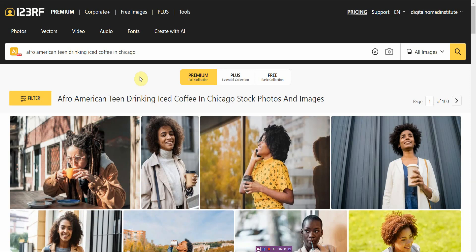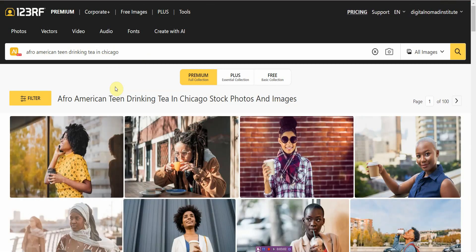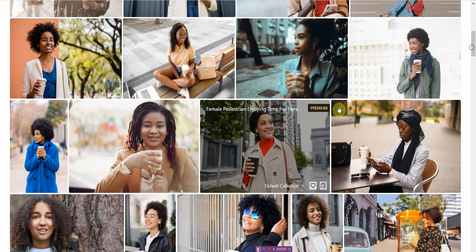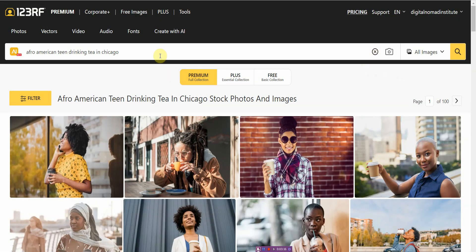It makes finding images a lot easier. You don't have to search through tons and tons of images for the right one. You can type in something specific — let me change this from 'drinking iced coffee' to 'drinking tea' — and now it would have taken me ages just to find that image scrolling through manually, maybe 30 minutes or more. But here you go: drinking tea, right there.